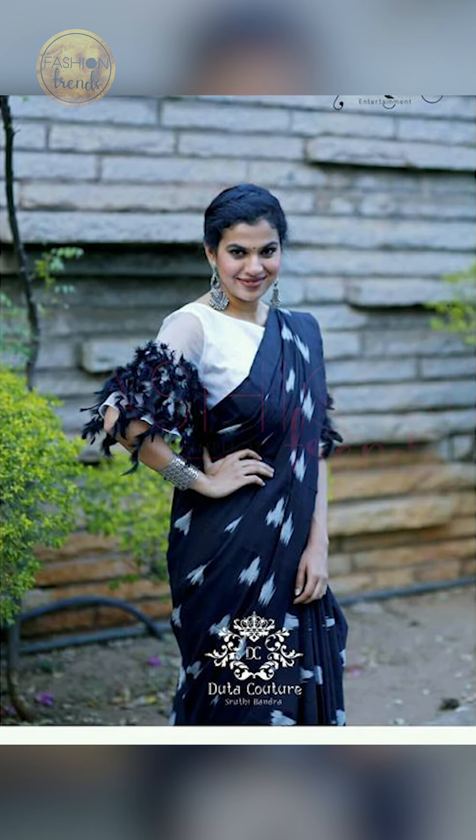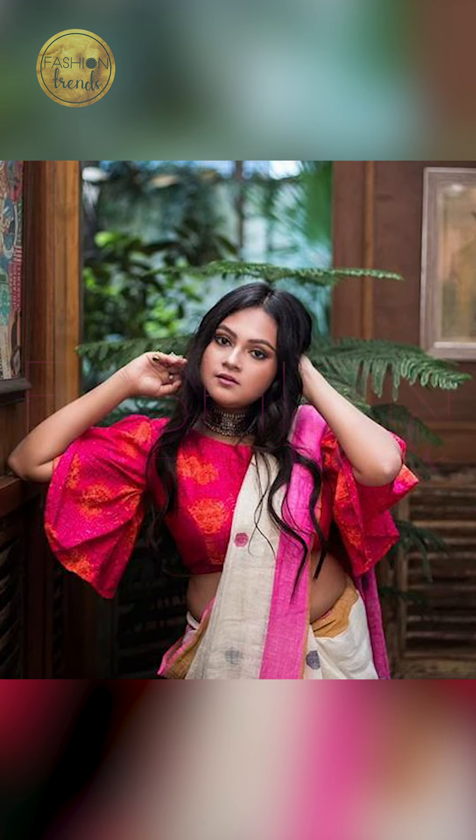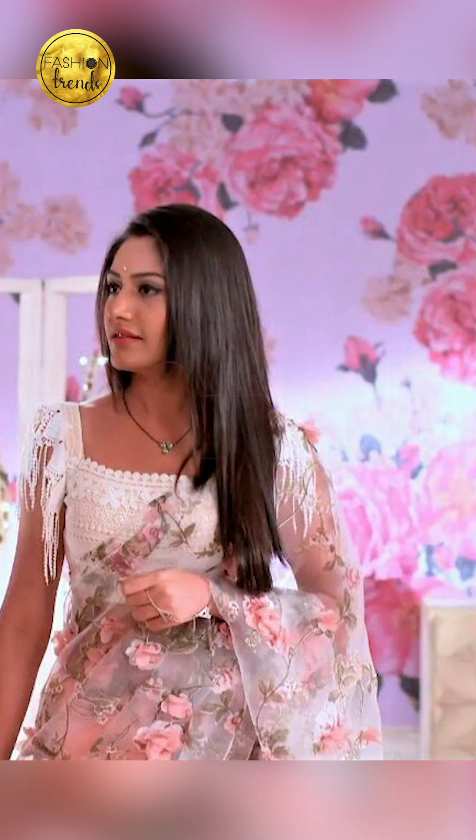Hello beautiful girls, welcome back to Passion Trends. Today in our video we're going to be discussing stylish blouse designs — what sizes we can match with these stylish blouses, what colors they include, and what designs they feature. So with that, let's get into this awesome video. Don't forget to like our channel and also remember to subscribe.